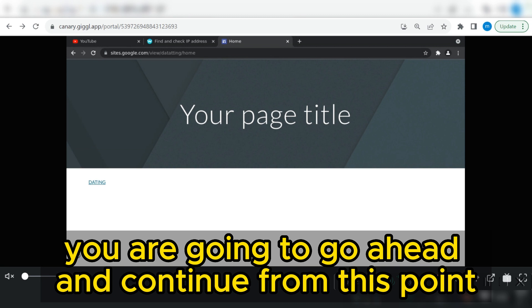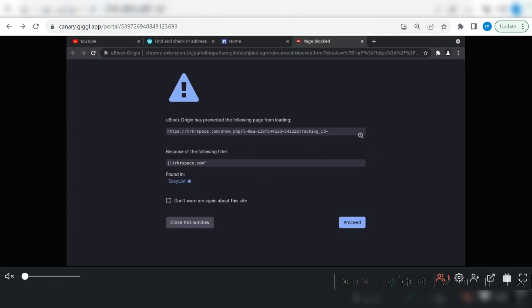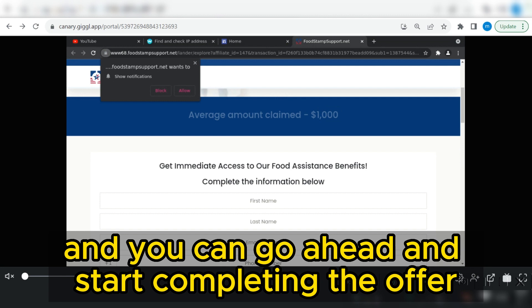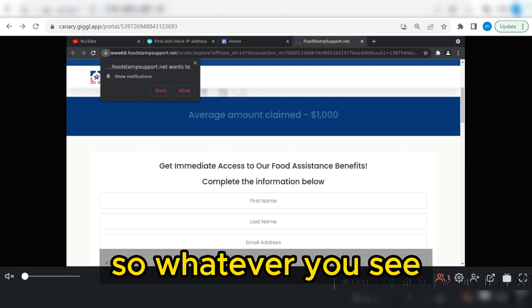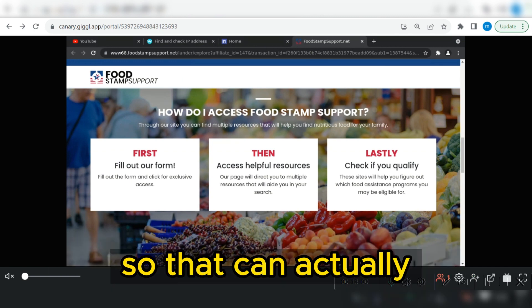Once you do that, your landing page is now open. To perform tasks, go ahead and continue from this point — click on it, then click 'Proceed.' The offer is now open and you can start completing the offer. Whatever you see — 'Allow,' 'Complete,' 'Continue,' 'Proceed' — keep clicking on the button to proceed to the next stage.